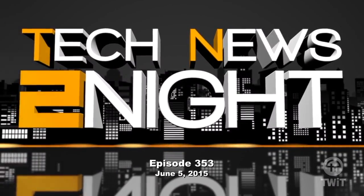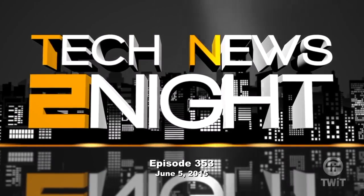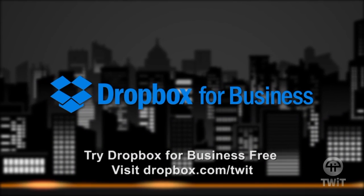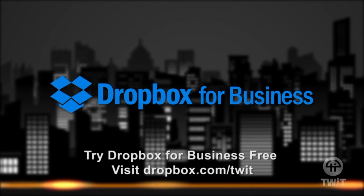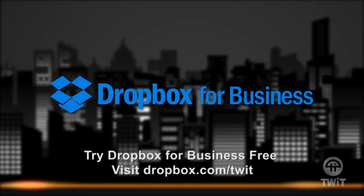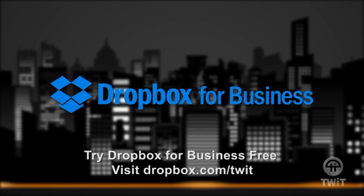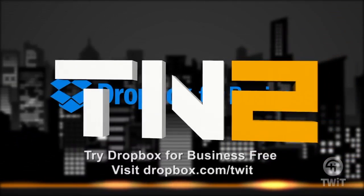This is Tech News Tonight, episode 353 for Friday, June 5th, 2015. This episode is brought to you by Dropbox for Business. Dropbox for Business lets your team sync and share files just like Dropbox. Take advantage of the fact that your employees already know Dropbox and don't waste time trying to find a different solution. Visit dropbox.com slash TWIT for a free 14-day trial.